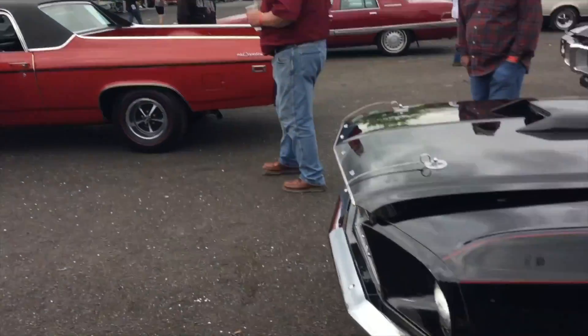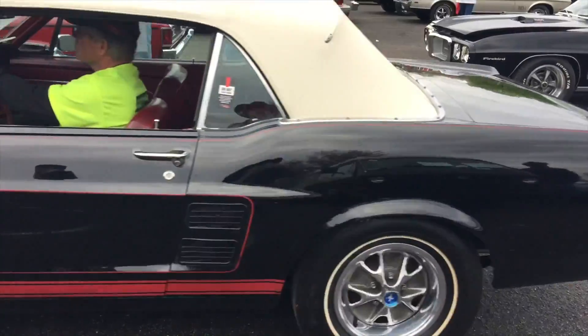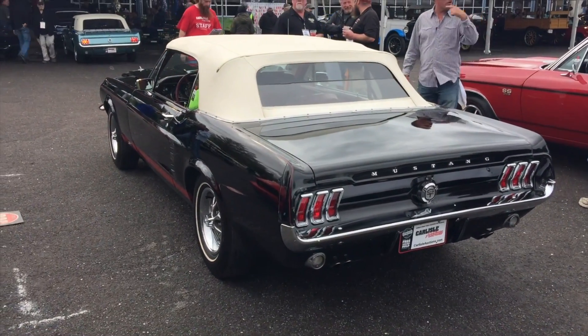And of course we got the 390 right here — '67. All right, so you saw some classics. Let's look at some American muscle that's really modern.